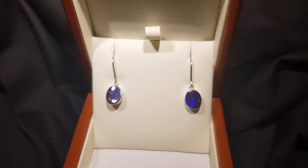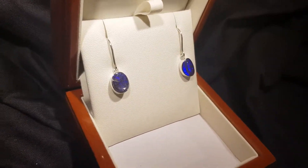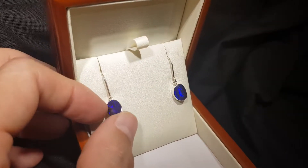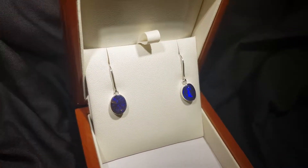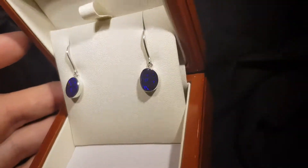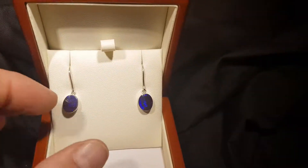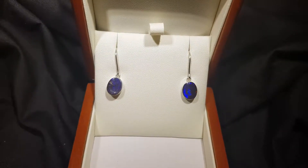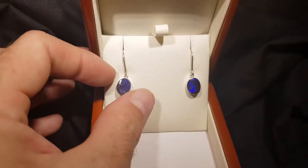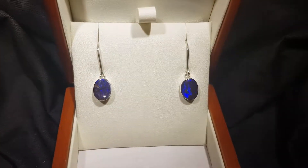These are solid boulder opal earrings set in sterling silver. They're a really good size — they're going to be noticed but they're not over the top. These are not doublets, not triplets, not inlays, and obviously not synthetic. These are the real thing. This is what we call boulder opal.